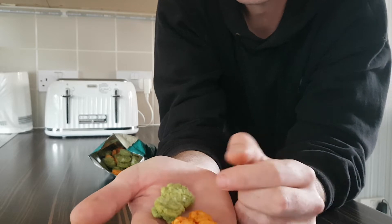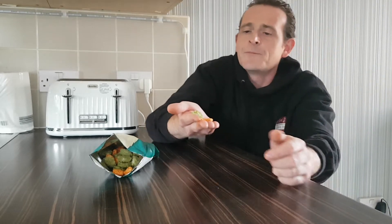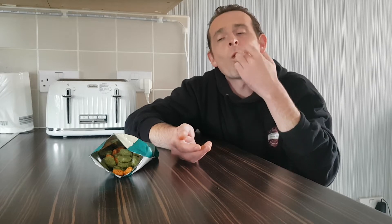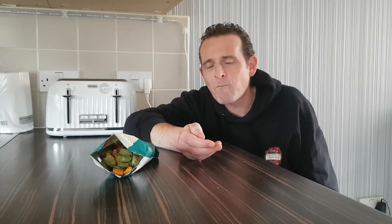And the chilli ones too. We're going to try the wasabi ones first. You can taste the wasabi on there, but it's not too strong where it's burning in your mouth.